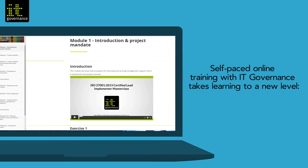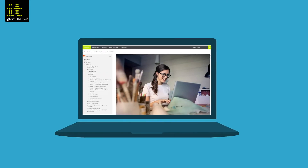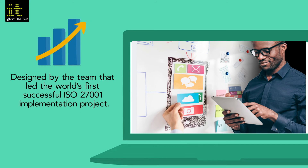Self-paced online training with IT Governance takes learning to a new level. Learn in easy, manageable bite-sized chunks, at a time, place and pace that suits you. Designed by the team behind the world's first successful ISO 27001 implementation project.